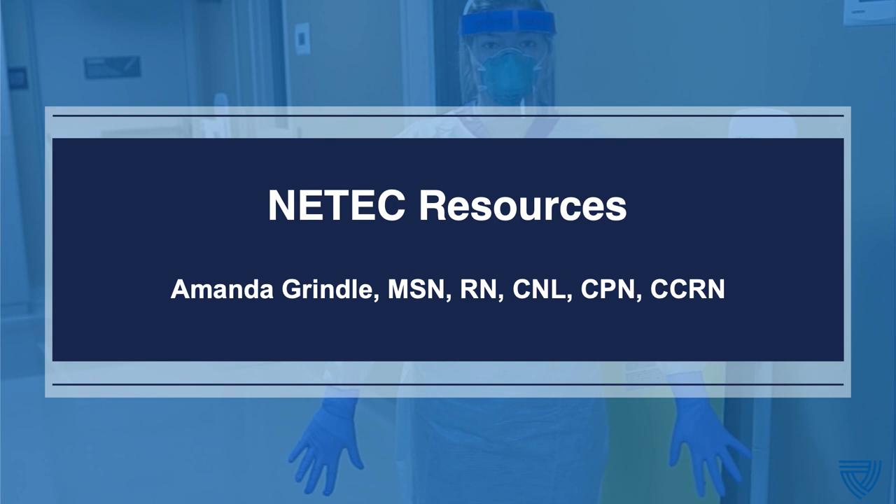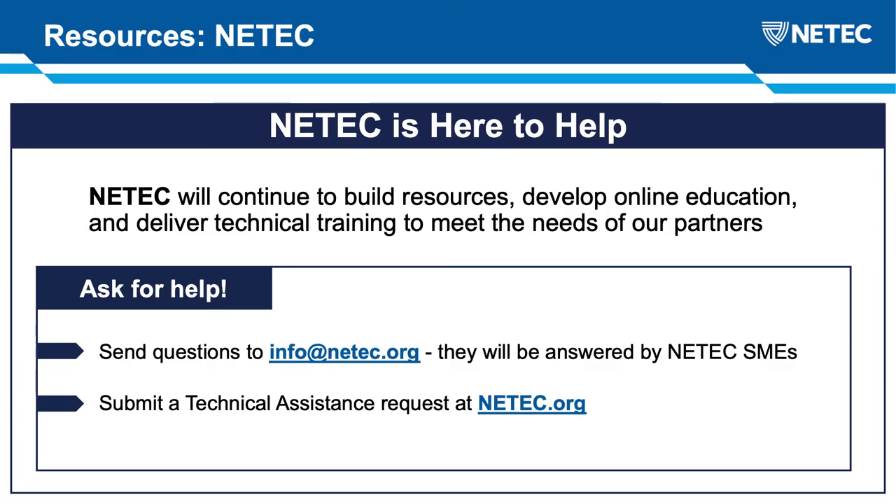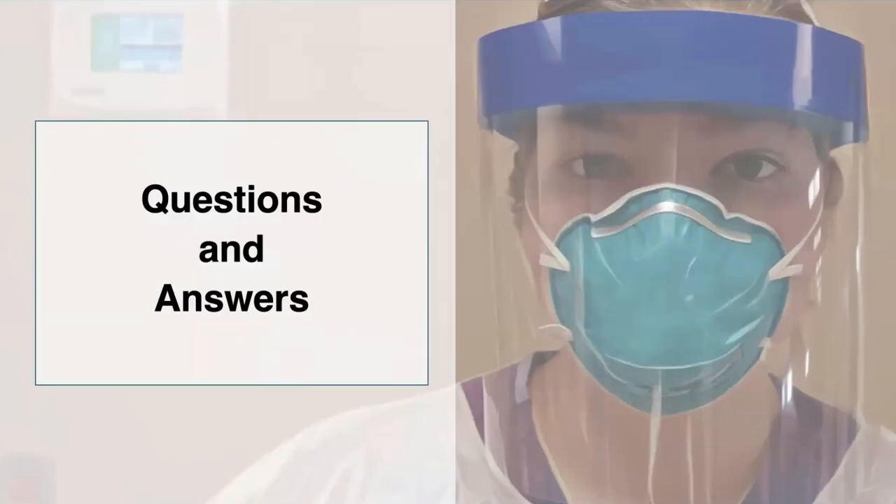Thank you both so much for that. I want to quickly touch on some of the resources that NETEC has to offer. We answered quite a few questions in real time, but if you have questions, please submit them in the Q&A at the bottom of the screen. Again, NETEC is here to help — we have a website at www.netec.org, and if you have specific questions, please feel free to email us at info@netec.org. We continuously update our information and build new resources for you.